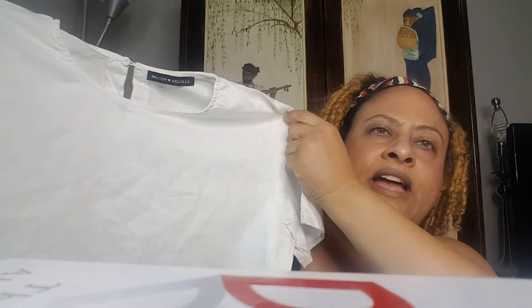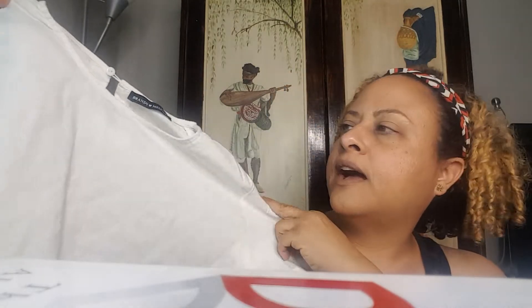The first item is a simple Brandy Melville crop top. It says 100% cotton — I looked twice because it feels and looks like linen, but it's actually not. Amazingly, no stains, no flaws, which is hard to find at the bins in white. Just a simple crop top you can wear with anything, dress it up or dress it down.